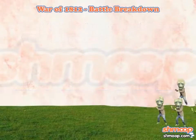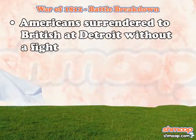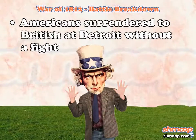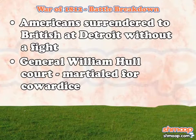A number of smaller battles followed, including one very small battle that wasn't actually a battle at all. The Americans surrendered to British forces at Detroit without even putting up a fight. But don't worry — General William Hull was court-martialed for his cowardice.